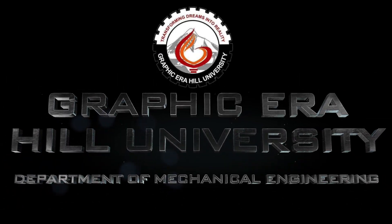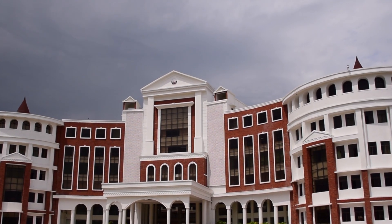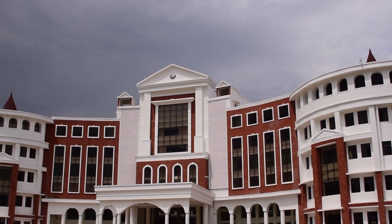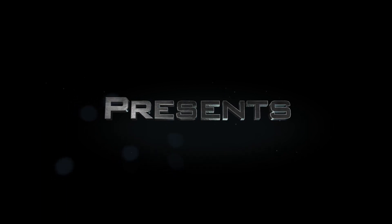Graphic Era Hill University creates and expands knowledge to ensure personal growth of the students and create opportunities of quality life. Let us hear what our faculty members have to say.